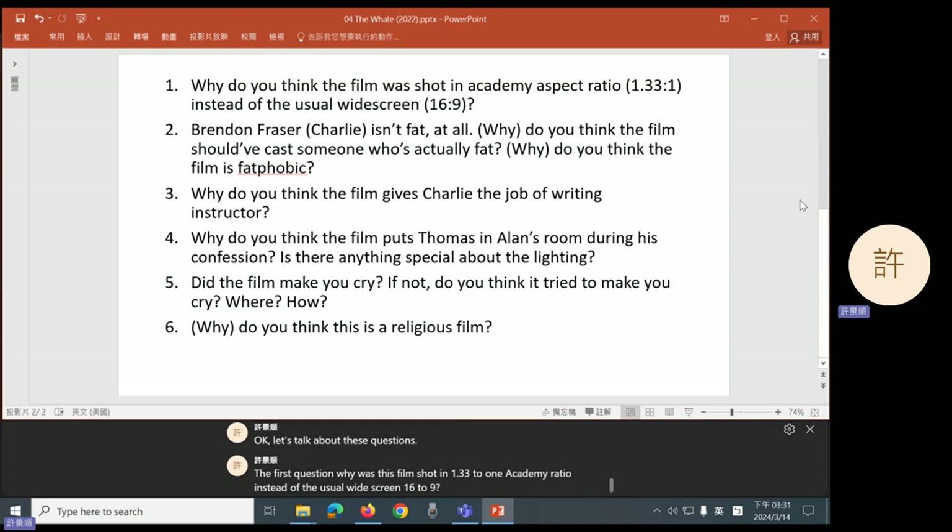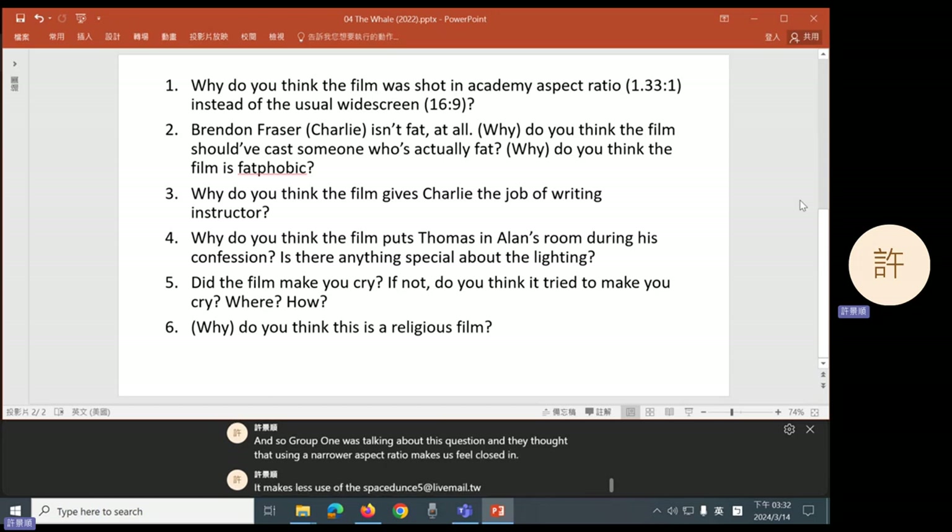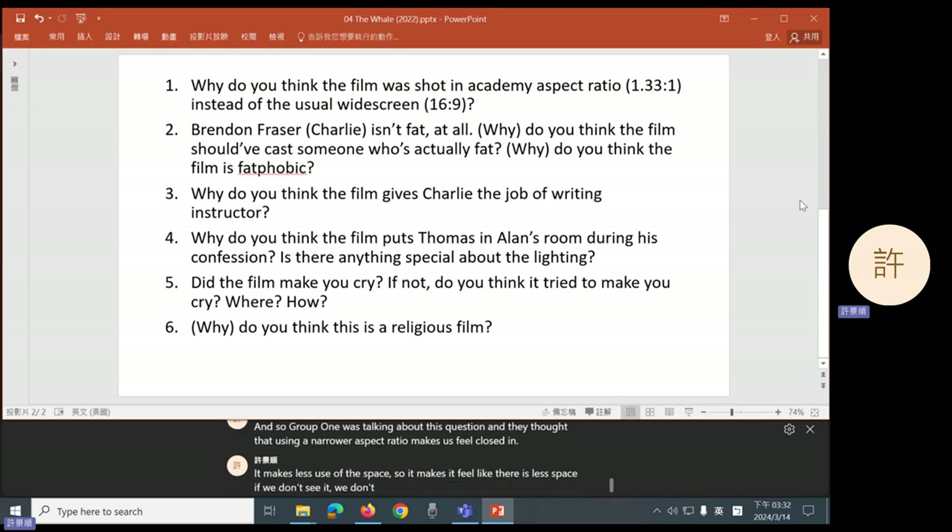Group one was talking about this question and they thought that using a narrower aspect ratio makes us feel closed in. It makes less use of the space, so it makes it feel like there is less space. If we don't see it, we don't feel it. And to a certain extent, this is true.